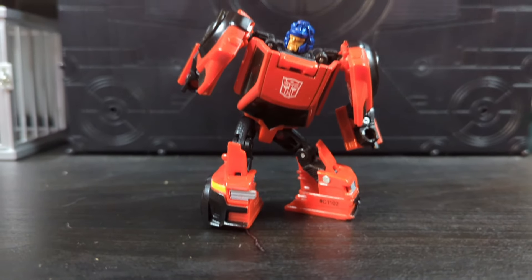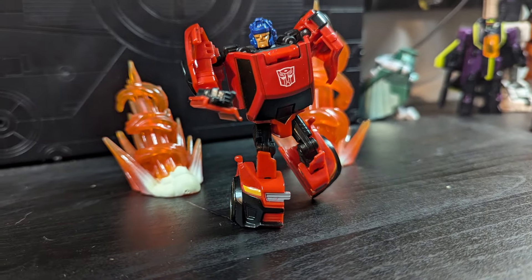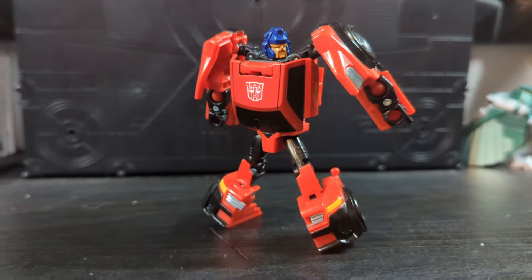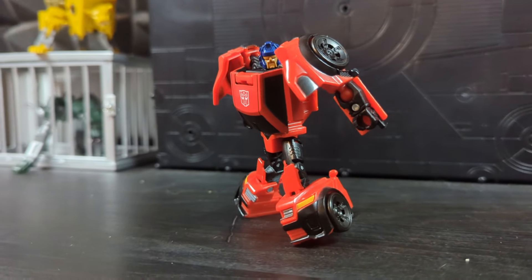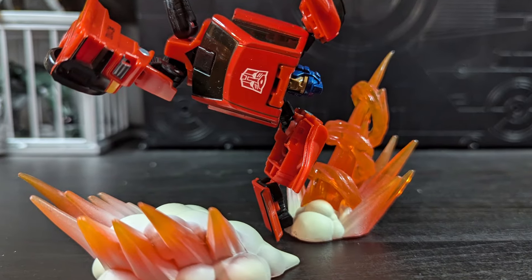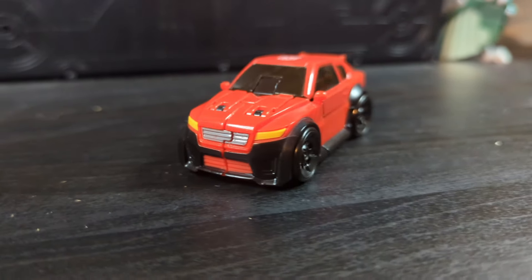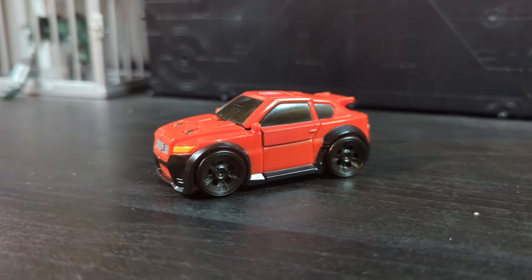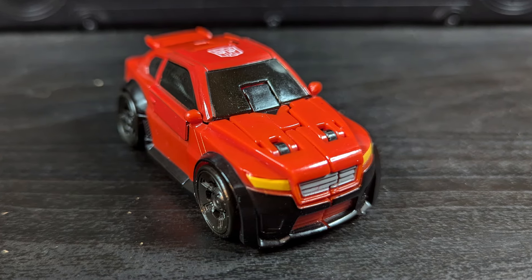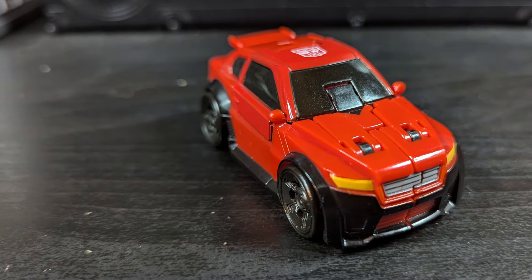The enigma that is Titan's Return Roadburn — a remold of Bumblebee, sporting Throttlebot Chase's colors, with fellow Throttlebot Searchlight's head, and a name that evokes none of the above. I like this figure as Chase, though. It is a little flimsy when it comes to holding itself together, but it's still a fun toy and looks fantastic in both modes. This is one of those rare occasions when the Throttlebots have been referenced in modern times, so I feel it's important he gets a spot on the list. The design looks great in these colors, and I honestly wish they had given us more remolds of this toy as some of the other Throttlebots.